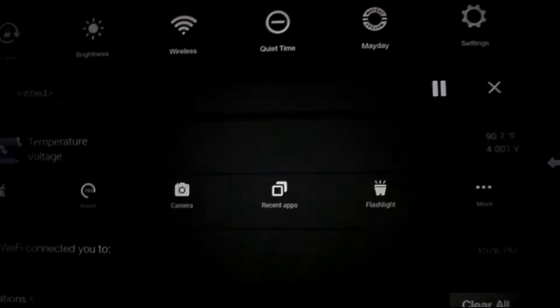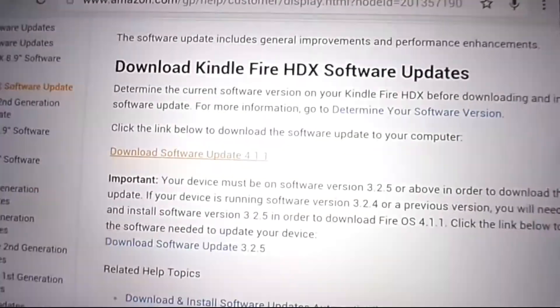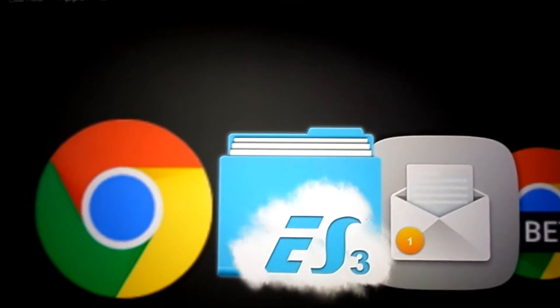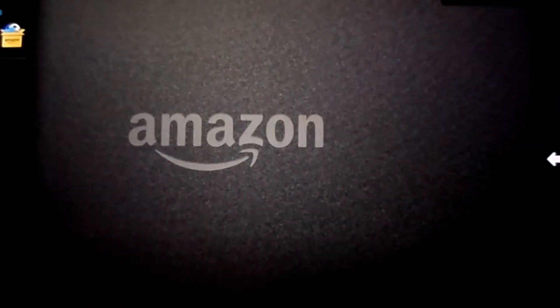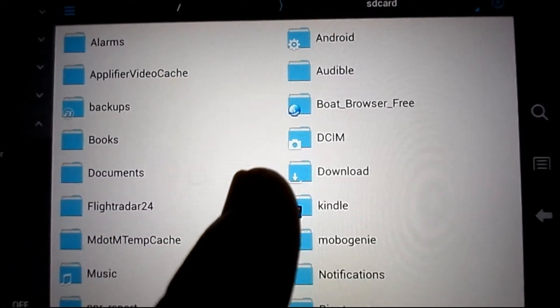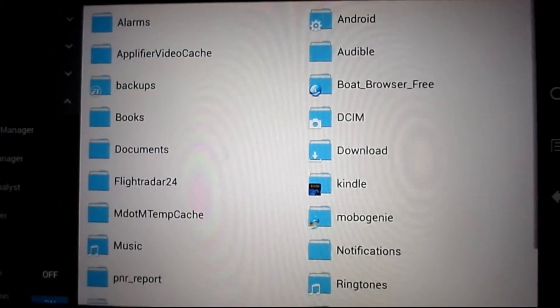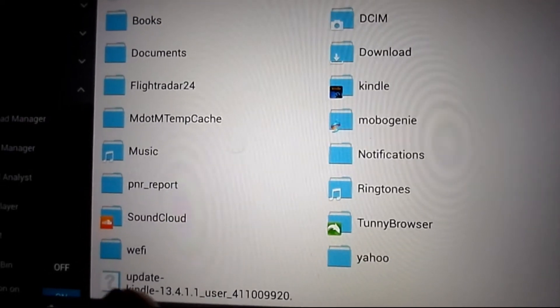So you're going to download this file — I have it downloaded already. Once you have completed the download of that file, you're going to get ES File Explorer from the Google Play Store or the Amazon market. When that's done, the file will be downloaded — because I'm using Google Chrome browser, the file will end up in the downloads folder.